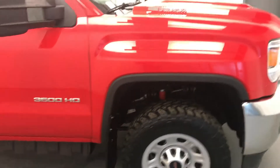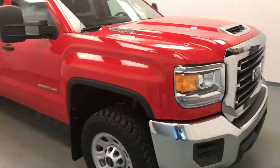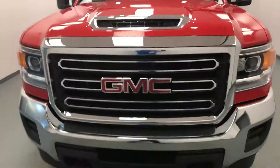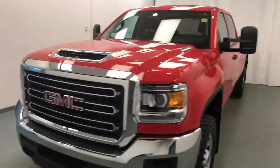Once again, we're viewing stock number 179068 on a 2017 GMC 3500 crew, and our exterior color is cardinal red.